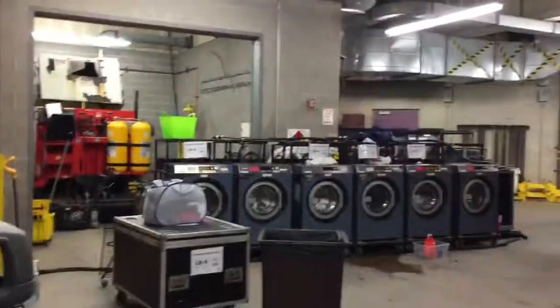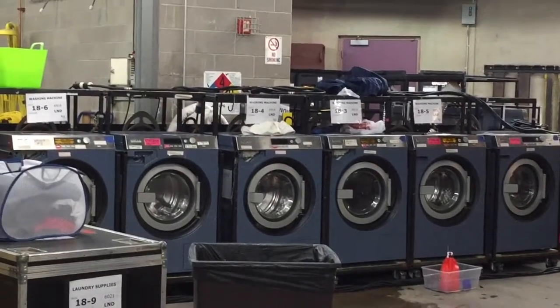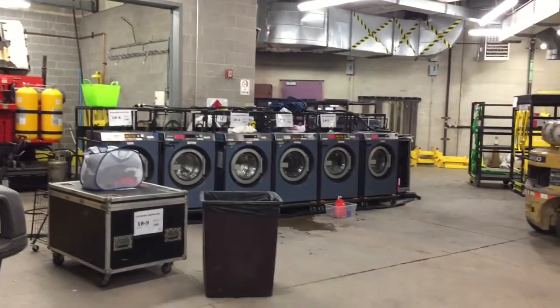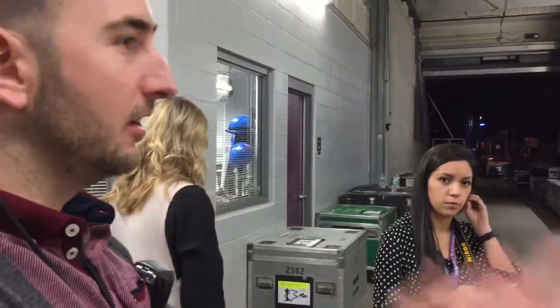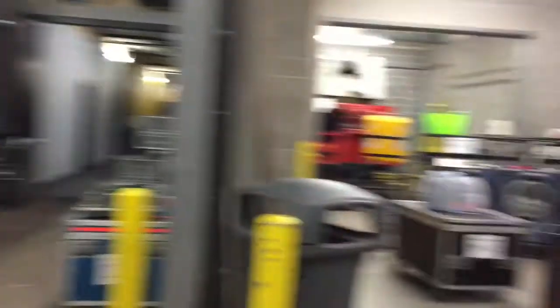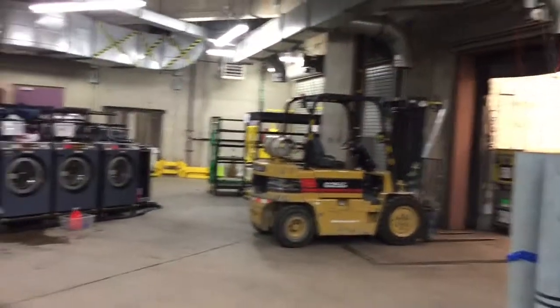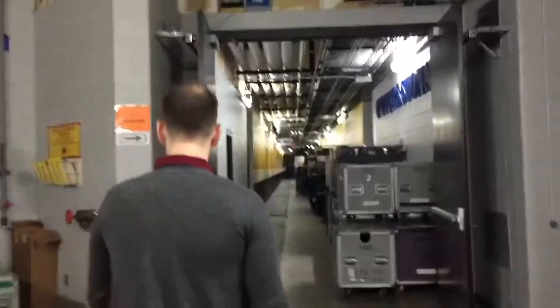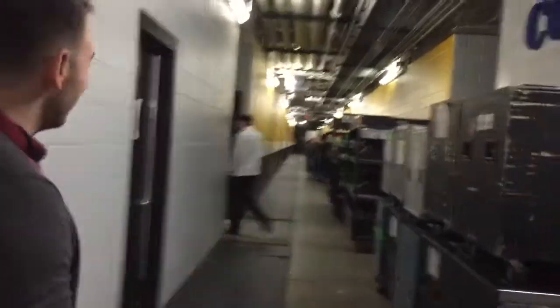A lot of people are amazed that we travel with our own washers and dryers. This is our six washers, and on the other side we have two dryers. Our costumes are washed after every show — they're all handmade and custom for every artist, taking about five to seven hours per costume. We travel with our own washers because we know they're good quality. When we travel in different arenas, sometimes there are big commercial washers that are also used to wash other things, and we don't want to wash our costumes in those. This way we have control over the washing of the costume.